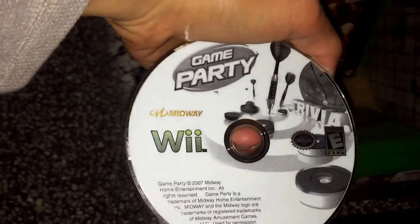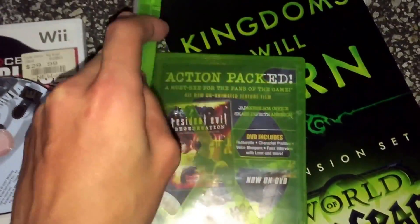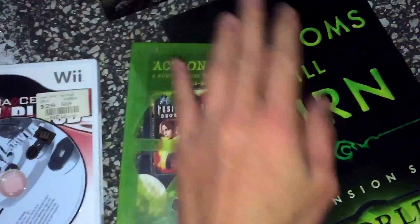We got Wii Game Party — it's really scratched up though. And we got a couple of 360 games; none of these are in here. ACDC Live Rock Band Track Pack — there was a manual but it was heavily damaged from the water. And Resident Evil 5 manual with the case.